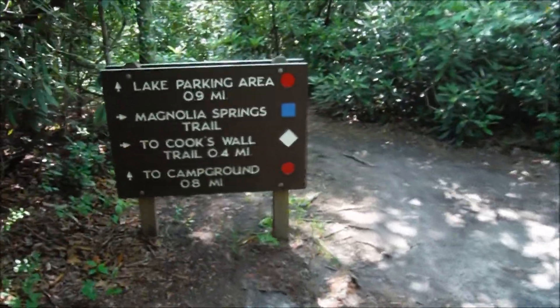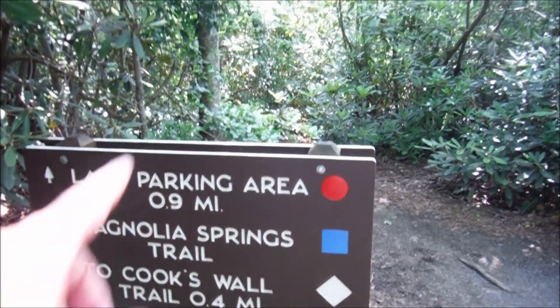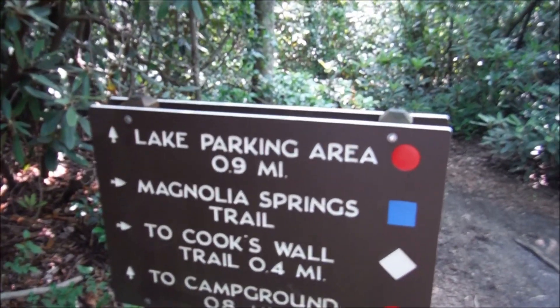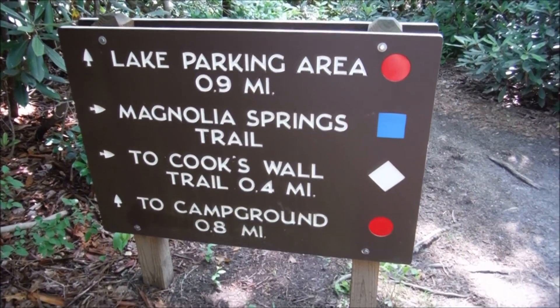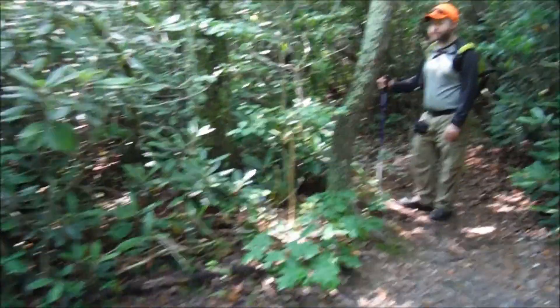Alright guys, so we've been on the Moore's Wall Loop Trail, which continues straight for 0.9 miles back to the parking area where we started. But we've decided to hang a right here on the Magnolia Springs Trail, and we're going to head up the ridge towards the Cooks Wall Trail.